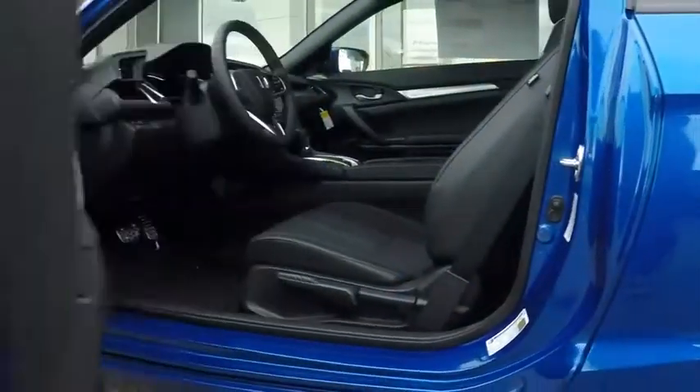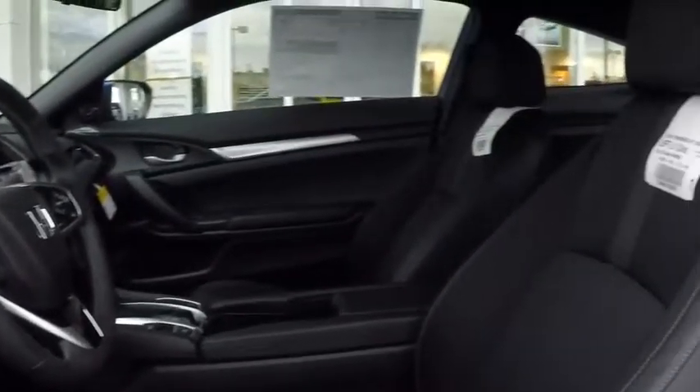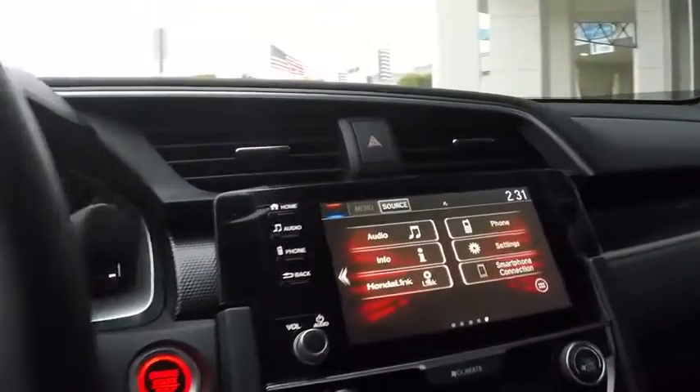Bluetooth, power steering, adjustable steering wheel, keyless start, cruise control, floor mats, aluminum wheels, four-wheel disc brakes, AM FM stereo radio, climate control, rear defrost.